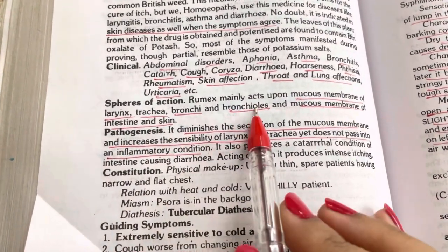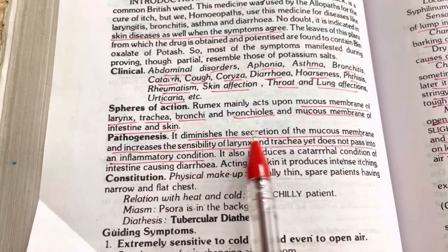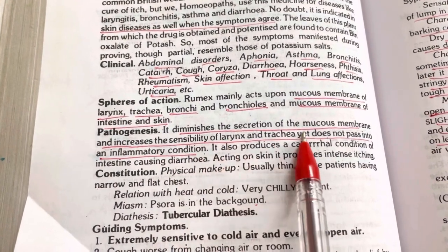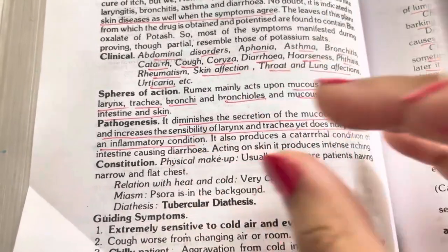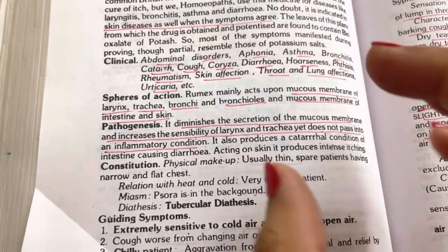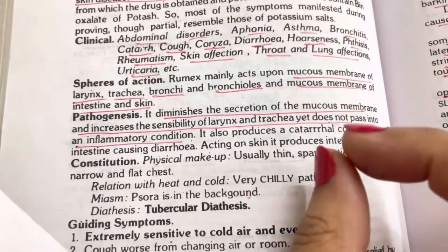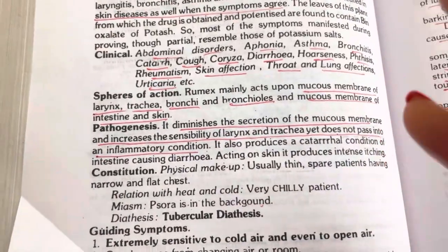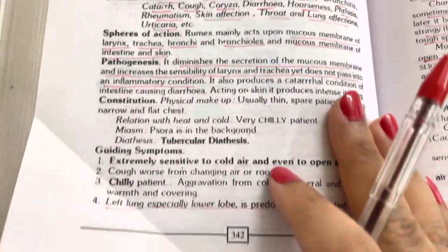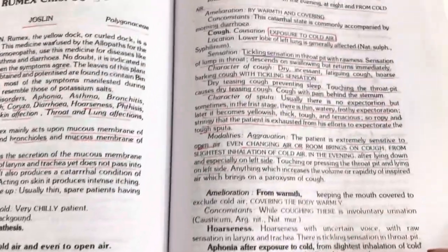Its sphere of action is the mucous membranes of the larynx, trachea, bronchi, bronchioles, the mucous membrane of the intestine, and the skin. The pathogenesis is that it diminishes the secretion of the mucous membrane and increases the sensibility of the larynx and trachea, yet does not pass into an inflammatory condition — meaning bronchitis or bronchiectasis does not develop. It keeps the patient limited to cough or nasal symptoms and does not lead to chronic complications. It has a psoric and tubercular diathesis background and the patient is very chilly.